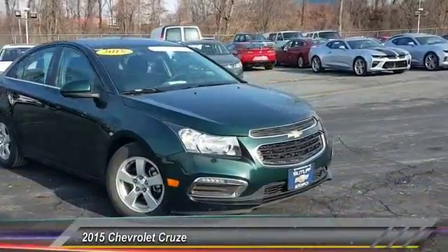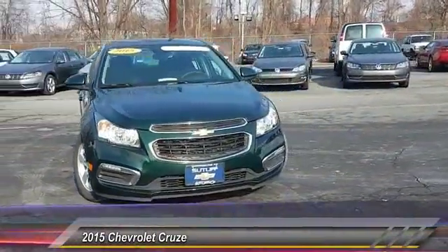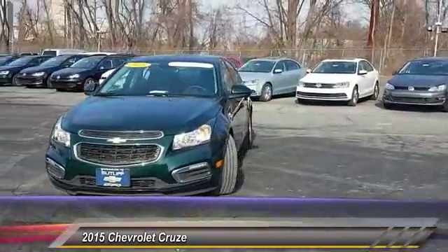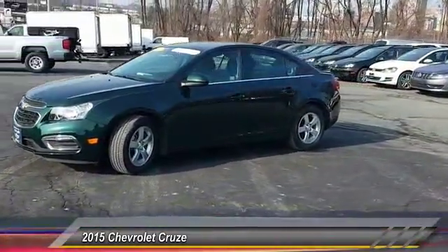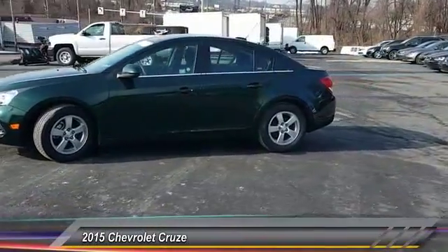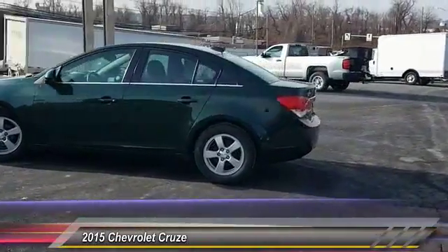The 2015 Cruze. The Cruze blueprint calls for more than you'd expect and is priced below $15,000. This vehicle has less than 40,000 miles. Here are some of this vehicle's great options.